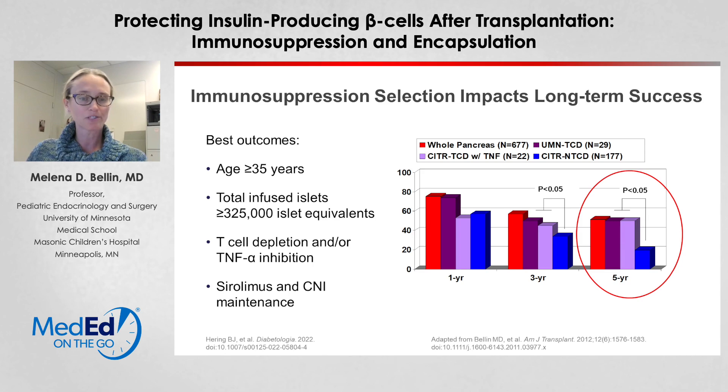The choice of immunosuppression does matter in outcomes, and particularly so in long-term outcomes. The figure on the right shows data from whole organ pancreas transplant in red, and two groups of islet transplant recipients: in purple, those who received T-cell depleting agents and TNF-alpha inhibition for induction, compared to patients in blue who received only IL-2 receptor antagonists, showing insulin independence is better long-term when a more ideal induction regimen is used. More recent results have also shown better long-term outcomes when sirolimus and a calcineurin inhibitor like tacrolimus are used in combination.